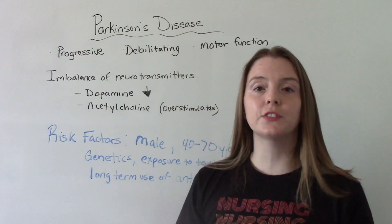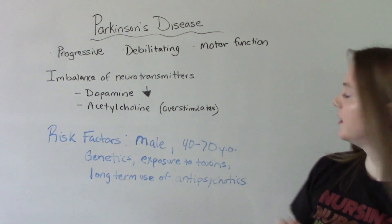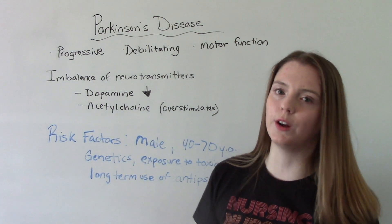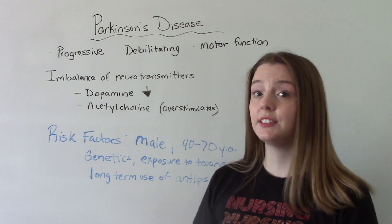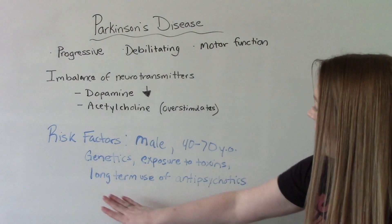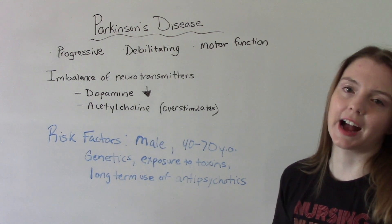So who is at risk for developing Parkinson's? It's more common in men ages 40 to 70. There's a strong genetic component, so if you have a family member with Parkinson's you are more likely to get it. It can also be related to exposure to certain toxins and long-term use of certain medications, specifically antipsychotics.